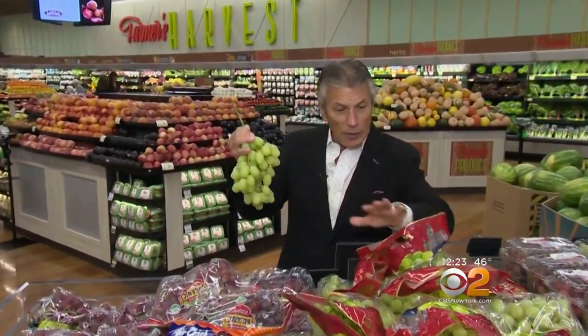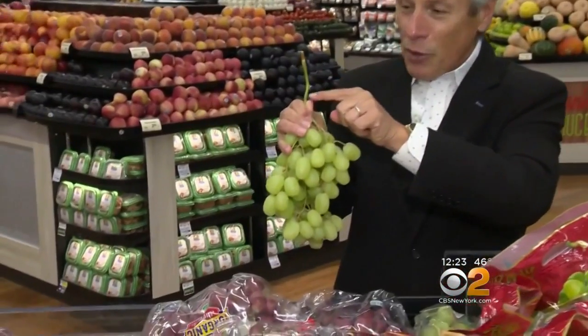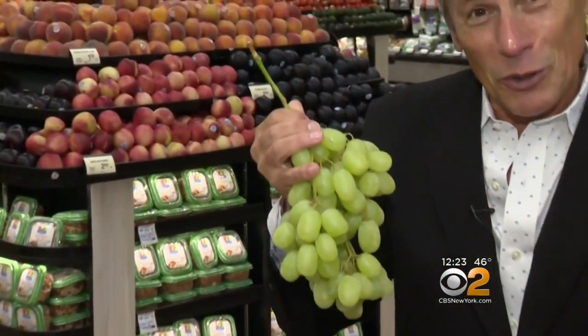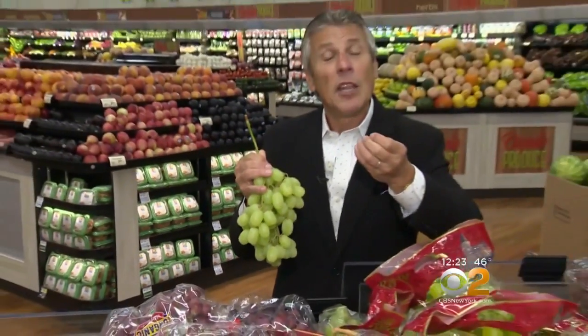But when you buy them in the market, look at the bag. Make sure that the grapes are nice and large and nice and light green or amber color. The stem, nice and green. The greener the stem, the fresher the bunch of grapes. When you bring them home, in the refrigerator right away. Never wash them before you store them, but always wash them before you enjoy them.